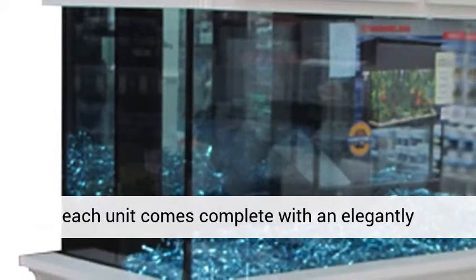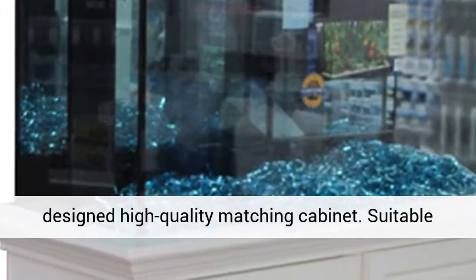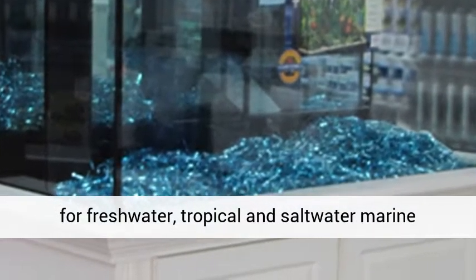Suitable for freshwater, tropical, and saltwater marine fish keeping. This range of fish tanks are available in the following color configurations.